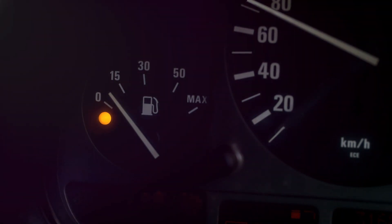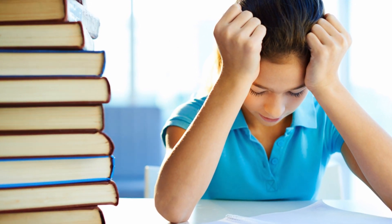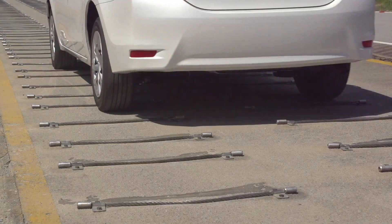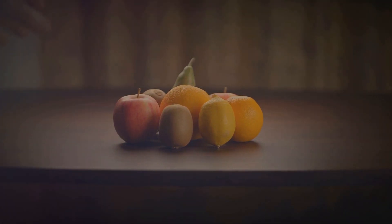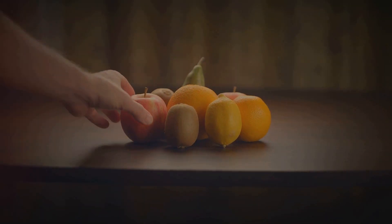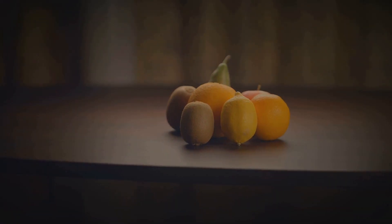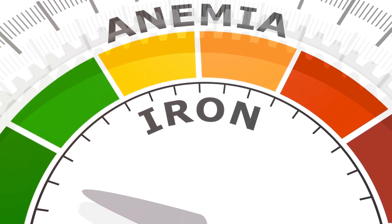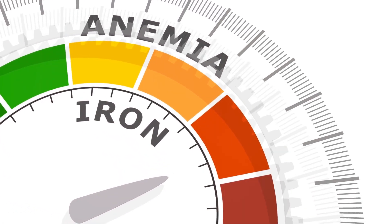But what happens when these engines run low on fuel? You've probably experienced it — feeling tired, out of breath, or having difficulty concentrating. These are signs that your body may be low on iron. It's like trying to drive a car with an empty tank; it just won't go very far. But there's good news: just like you can fill up a car's tank, you can also refuel your body with iron. And the best part? Your fuel station is as close as your kitchen. Without enough iron, we can feel tired, weak, and even experience iron deficiency.